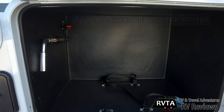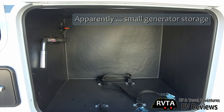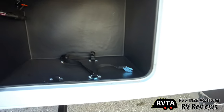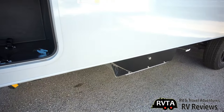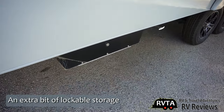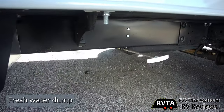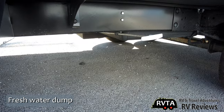There's a bit of storage here, apparently for a generator. I heard on another video that they used it for a generator and felt it was too small, but if you put a 1,000 or 2,000 watt generator, it should be no problem. There's also your knife valve for your fresh water.